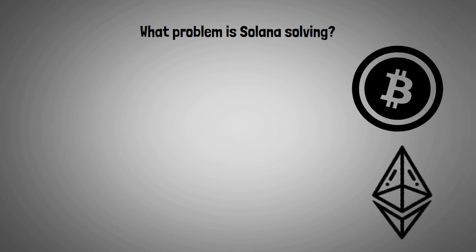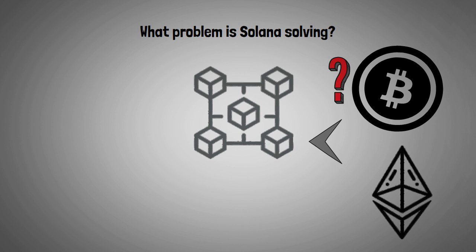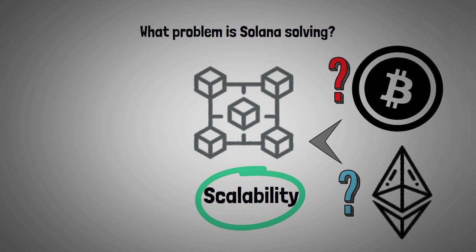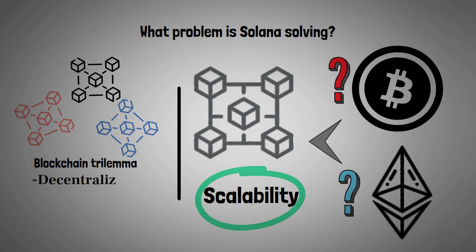Both Bitcoin and Ethereum, the first and second largest cryptocurrencies by market capitalization, have been instrumental to the blockchain industry's growth, pioneering many of the technology's contemporary use cases. However, they also have shortcomings — scalability remains the biggest challenge. Seemingly endless streams of networks have rolled out solutions to the scaling problem, but none have been entirely successful.